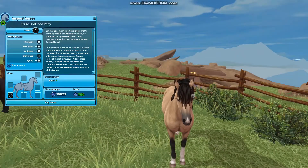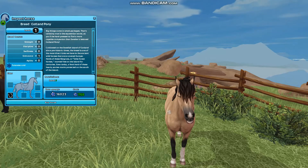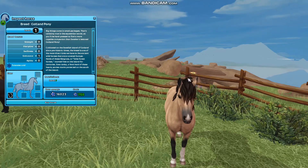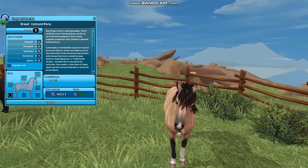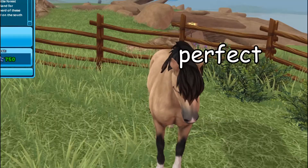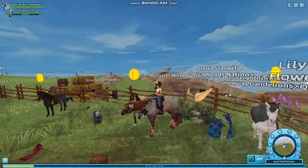This is the buckskin one. I really like this one. I love buckskin horses. This one is really cute — little white spot on the nose. It's so fluffy. And they're cold tolerant, so this is like perfect. It's a pony and it's cold-tolerant.